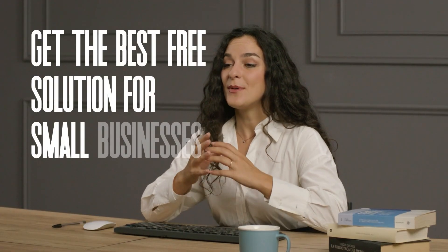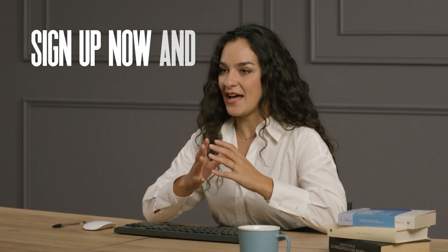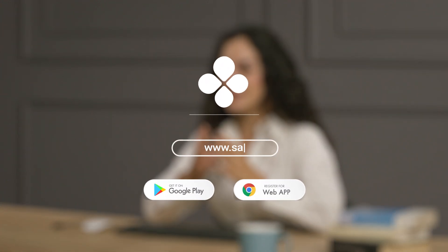Get the best free solution for small businesses today. Sign up now and take control of your sales. Don't forget to subscribe for more tips and tutorials.